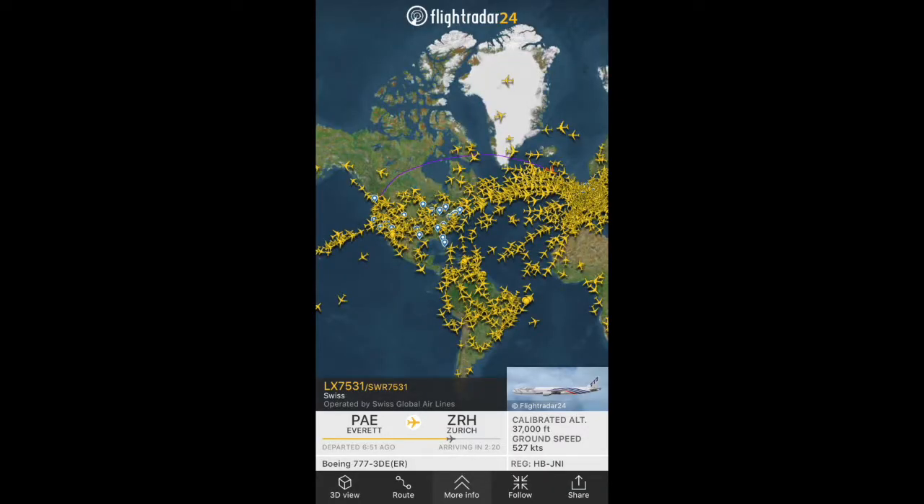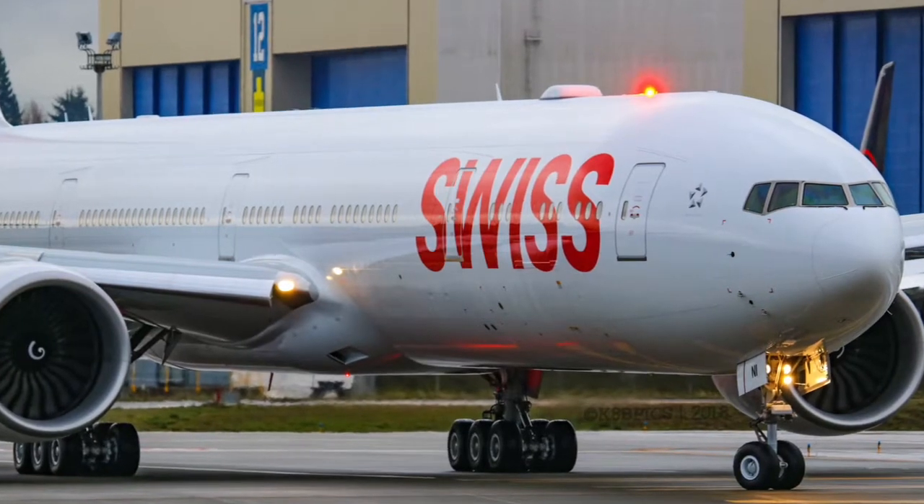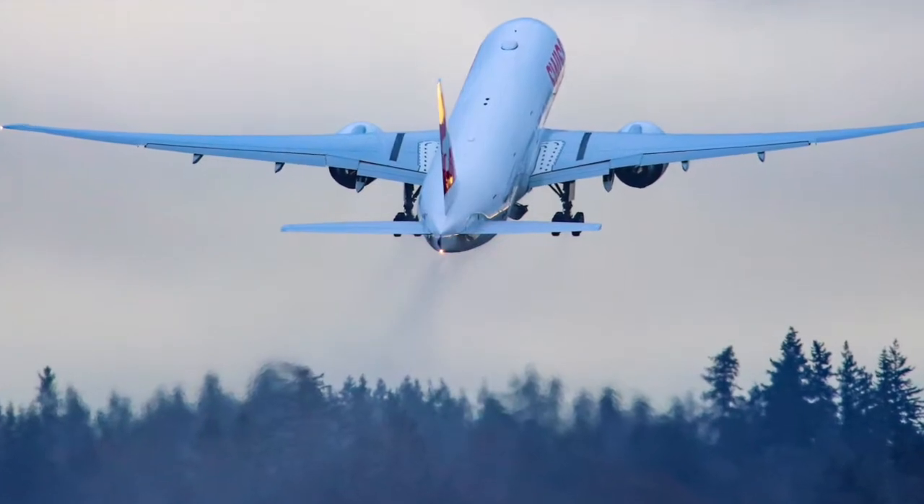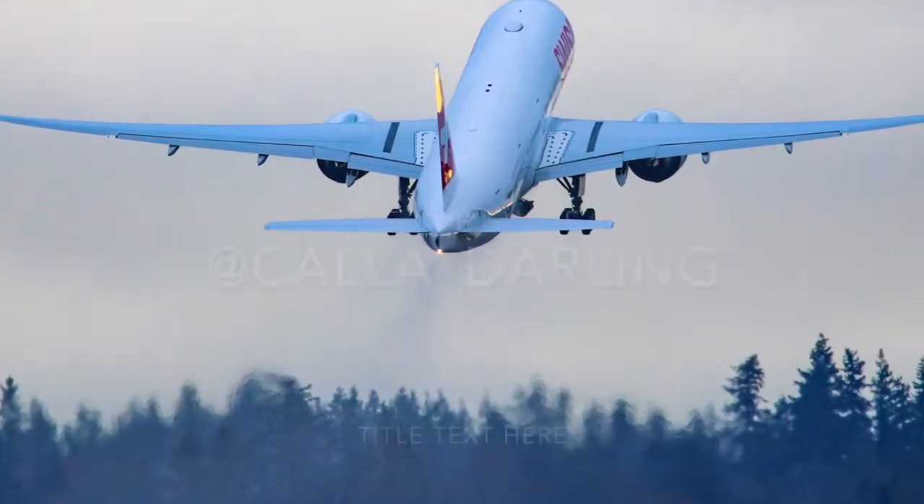The third delivery is a brand new Boeing 777-300ER for Swiss Airlines. The aircraft flew from Everett to Zurich and the flight was about nine hours.